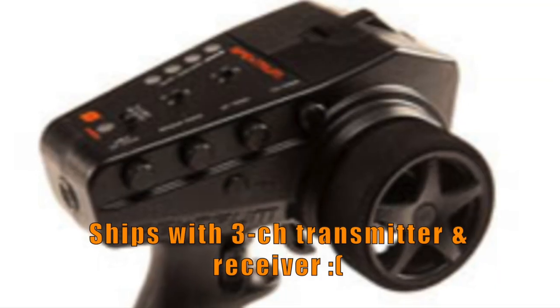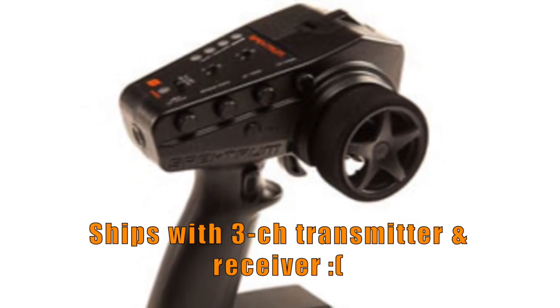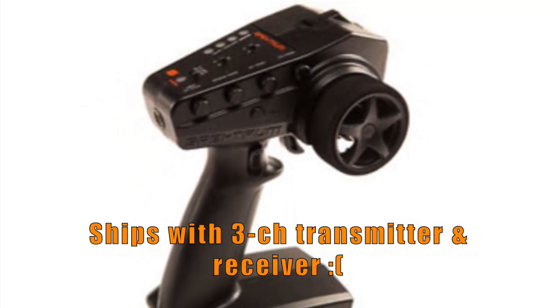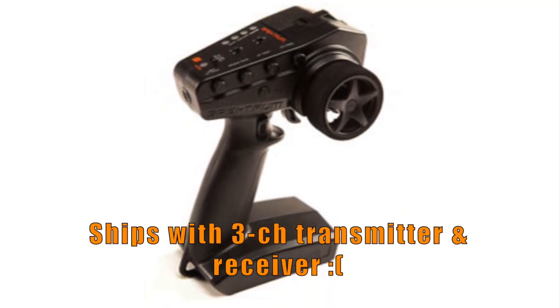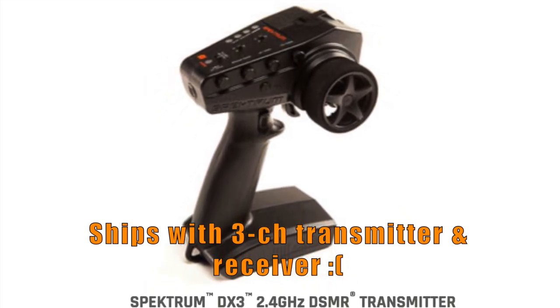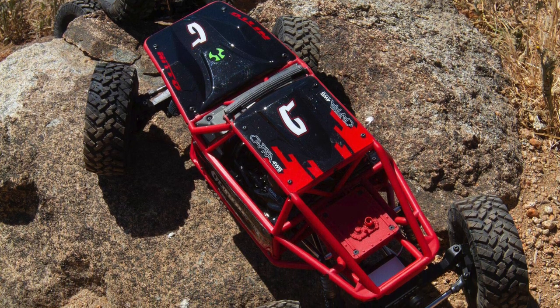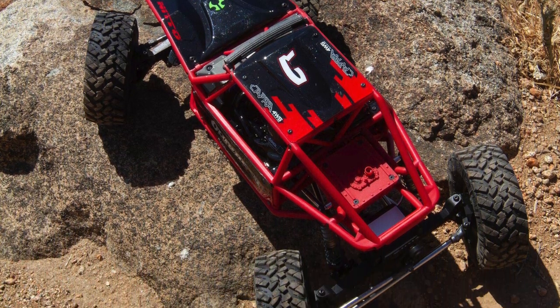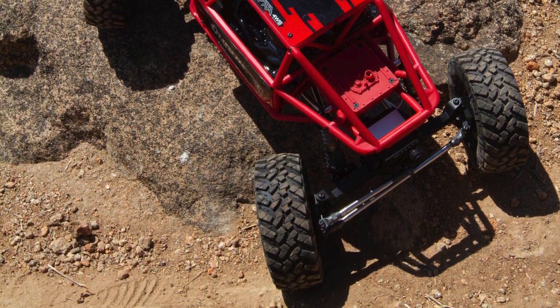However, Axial falls short in a few areas. The transmission includes an optional DIG setup that is disabled from the factory and requires an optional 4-channel radio and microservo to get DIG working. For the selling price of $550, it would have been nice for Axial to offer both forward steer and DIG enabled for ultimate performance.